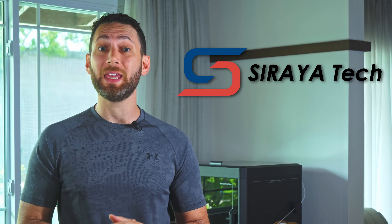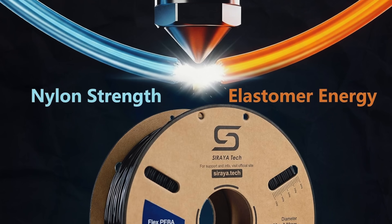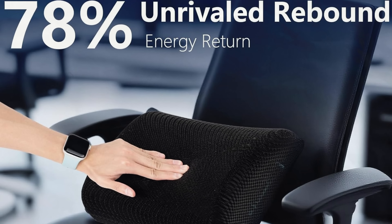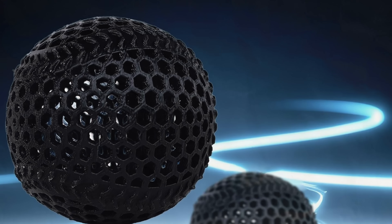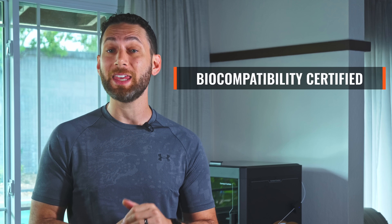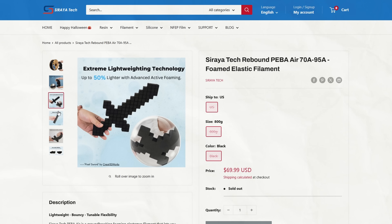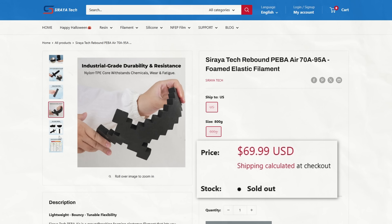Up next, let's have a look at Soraya Tech, who is making a big push into unique and engineering grade filaments. First, we've got their new Piba Air — it offers high rebound active foaming, allowing you to adjust hardness from 70 to 95A by temperature and reduce weight by up to 50%. It's also biocompatible certified, making it perfect for wearable devices. It's currently sold out but will be $69.99 for an 800 gram spool when back in stock.